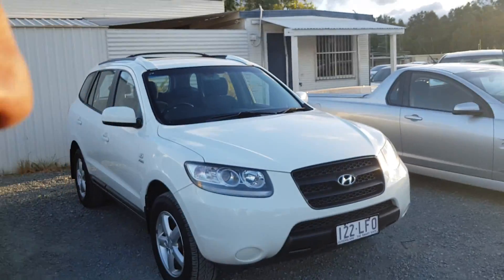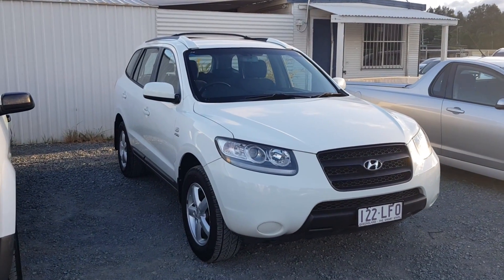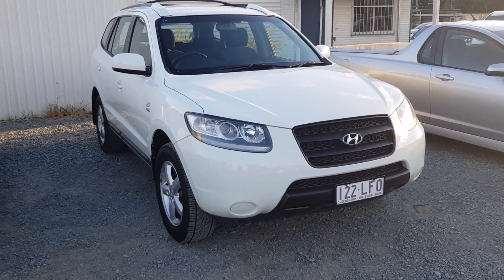Hi, I'm Dean. I've got this 2008 Hyundai Santa Fe 4x4 automatic SUV that I've got for sale — diesel — right here on my yard.